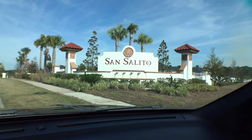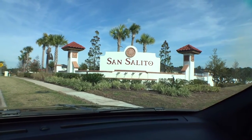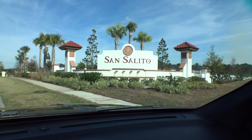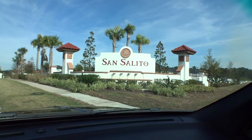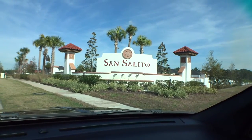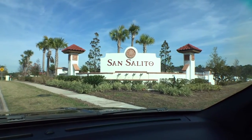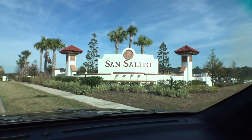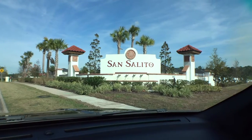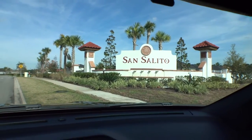Welcome back to another episode of Windshield Tours. Today we're out at San Salido, inside the city limits of St. Augustine, a beautiful community being developed by DR Horton with about 400 homes ranging from the mid $200s to the mid $300s. There are a lot of different floor plans — three bedrooms, four bedrooms, two-car and three-car garages. The amenities are fantastic with low HOA and zero CDD.